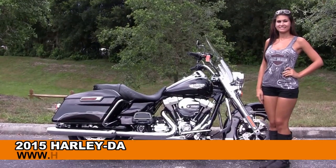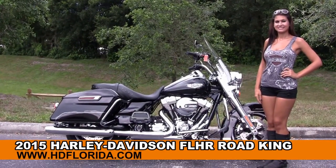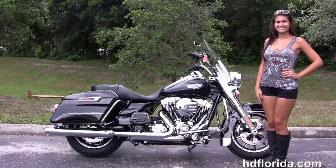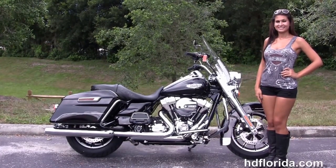Welcome everyone to the world famous Harley-Davidson of Florida. First of all I want everyone to salute Isla, and next I want to show you the stupendous brand new 2015 Road King.